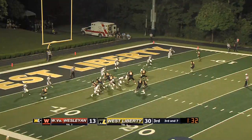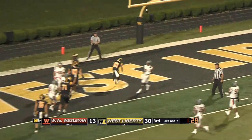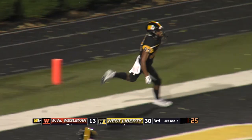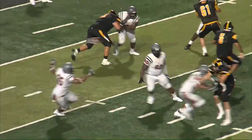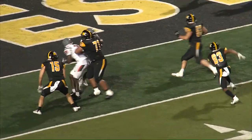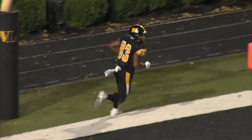Two seconds left in the third. Blitz coming from West Liberty — has to throw quick. Does. That's Mosby, that's another Topper. Touchdown! Absolute great decision by Phillips. Saw the blitz coming, didn't have a whole lot of time — check down, perfect. Mosby right there, and that's a walk-in score. The Toppers are cruising.